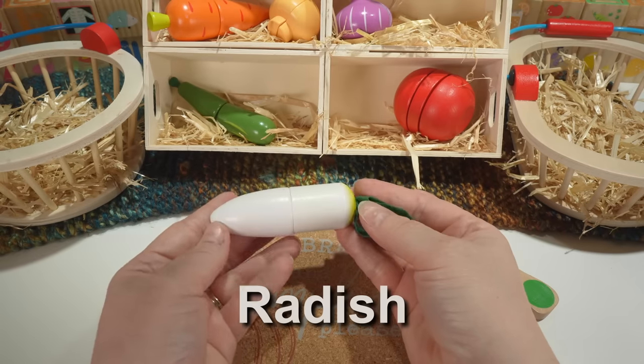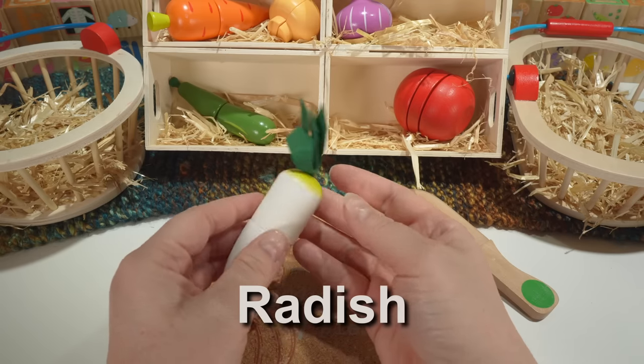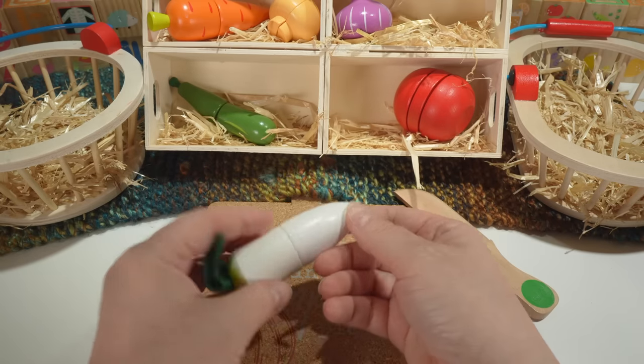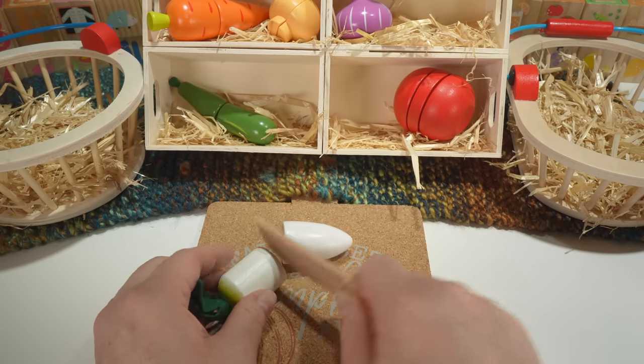And here we have a radish. Our radish is white with some light green at the top and then a green leafy part. Radishes are a vegetable.